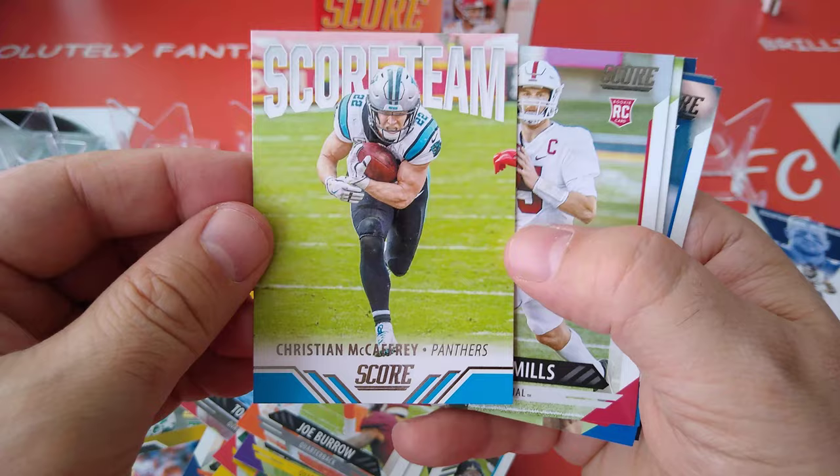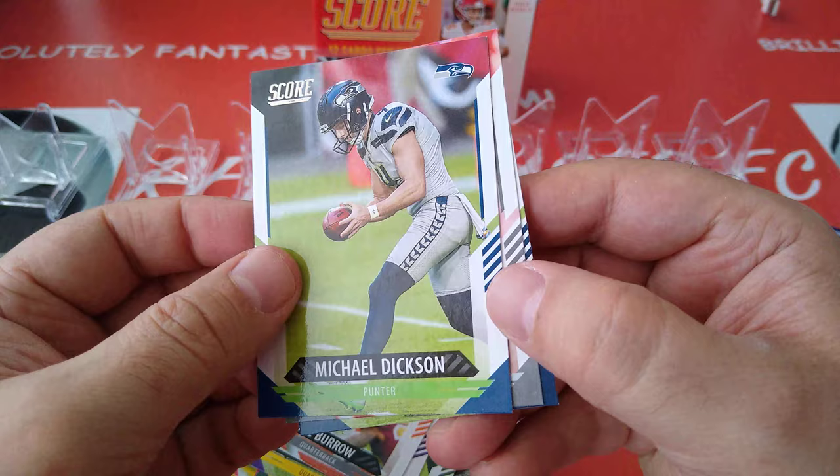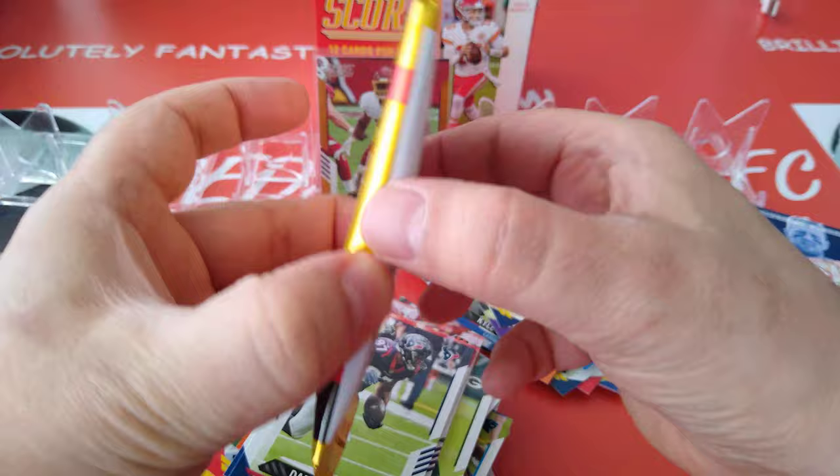JJ Watt — no longer a Texan, Cardinals now. Score team, C-Mac, Panthers. Mills, Patterson, and Williams Jr. are the rookies. Then three cards — Michael Dixon, Jeff Heath, and Darren Fels. Last pack, guys.